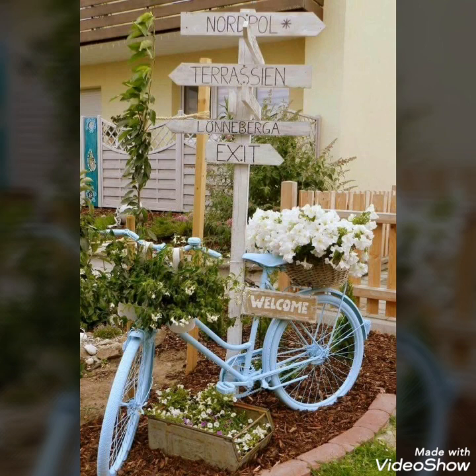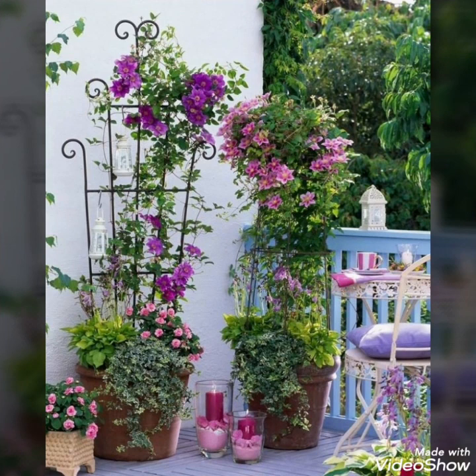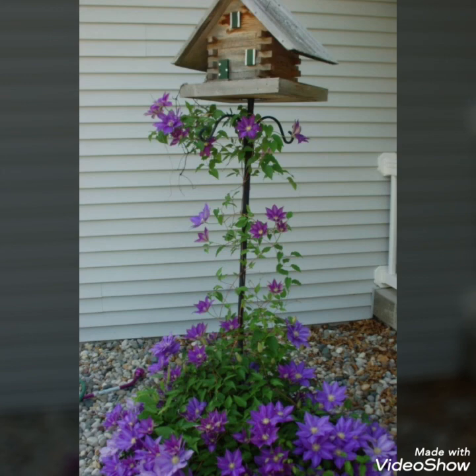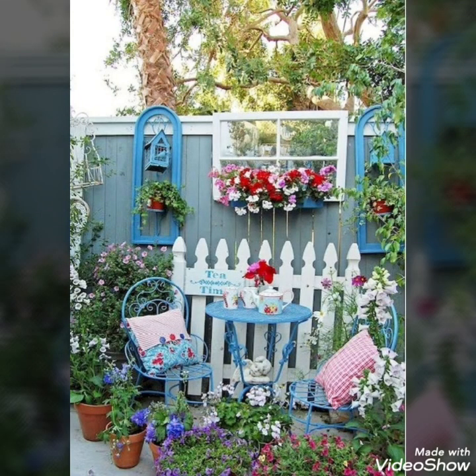Today in this video I bring some new and creatively designed ideas of different gardening themes that you can create at your home or in your gardens, whether it can be front yard or backyard. You can pick up any of these ideas to make your gardens more beautiful and representable.